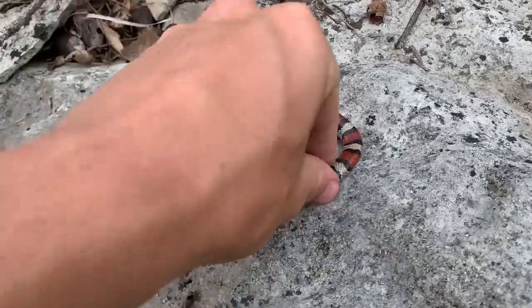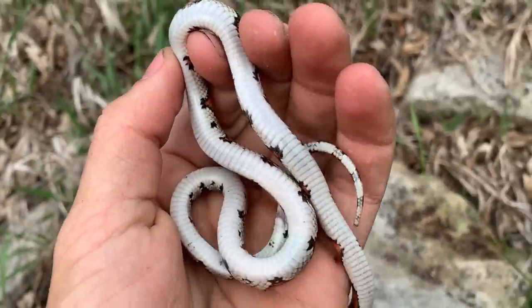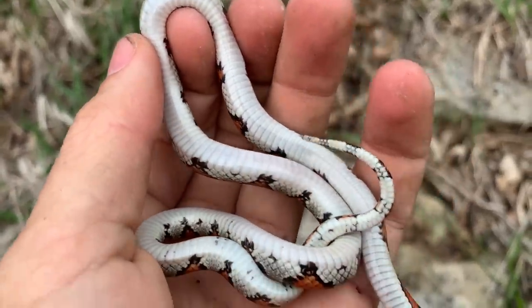Alright guys, here's one more look at this most recent milk snake — this is number 18. Only need two more. Look at that white belly — that is insane.